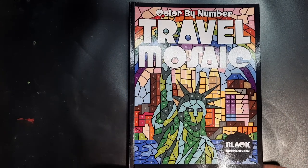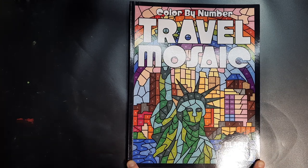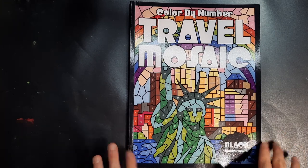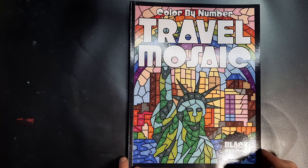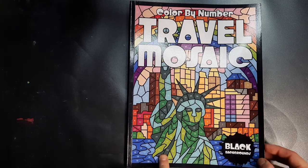Hey guys, I hope you're all doing well. Welcome to my completed pages video for the month of November. I finished around 25 to 27 pages — I didn't count them all — but I'm going to show you right now, so let's get into it.